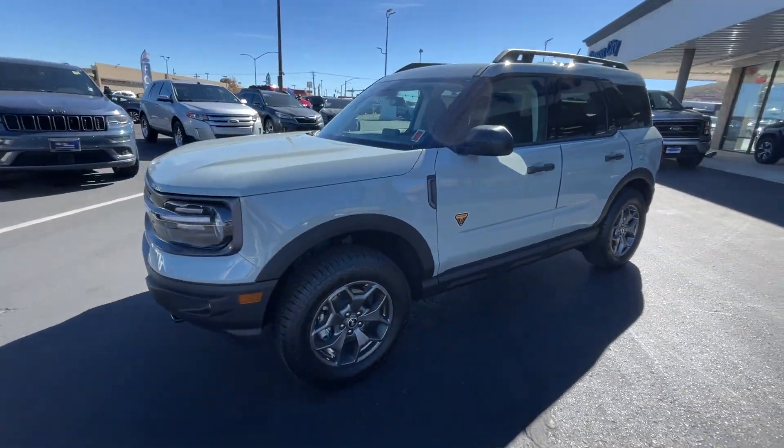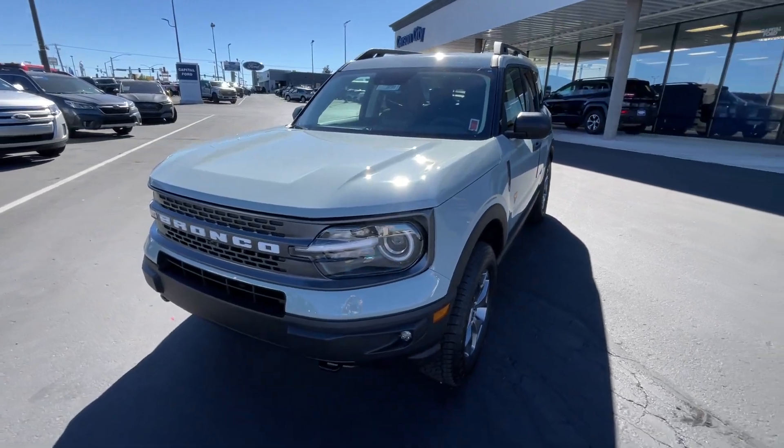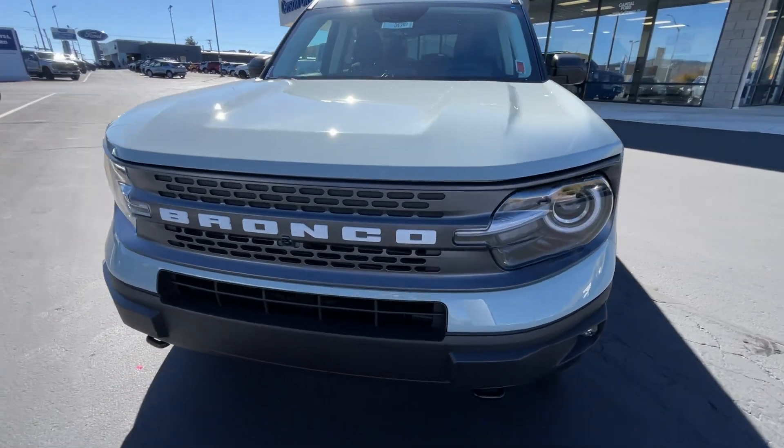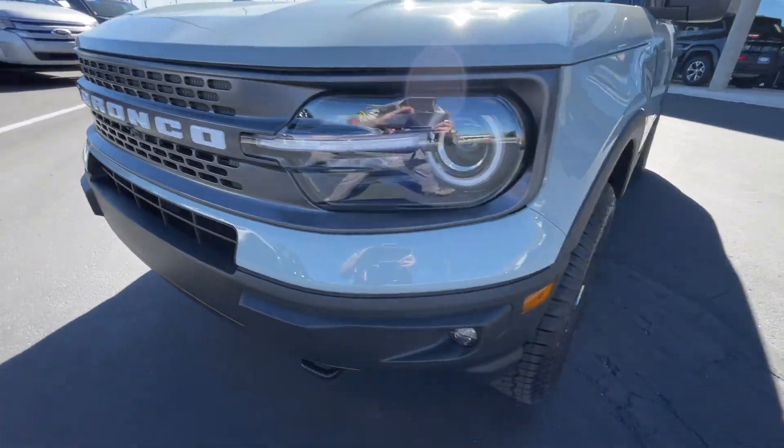These are just some of the great options this vehicle comes with: Apple CarPlay and/or Android Auto, pre-collision system, proximity key entry, heated driver's seat, four-wheel drive, and fog lamps.